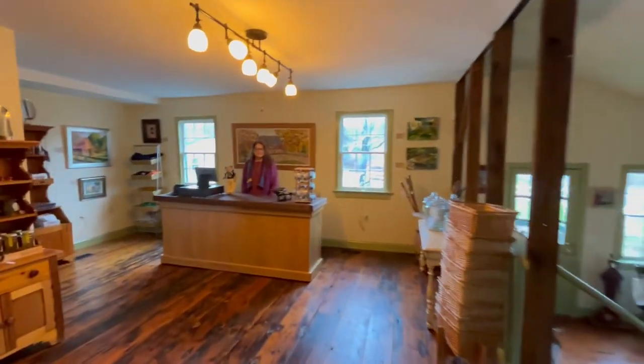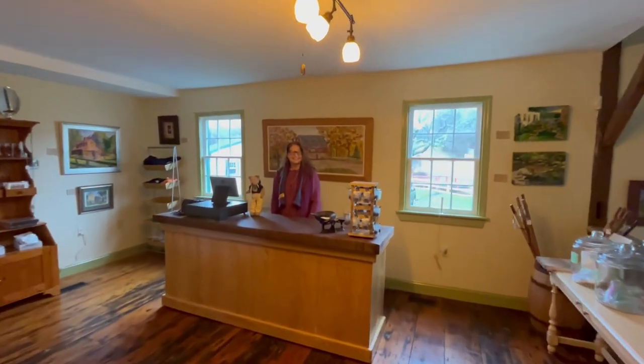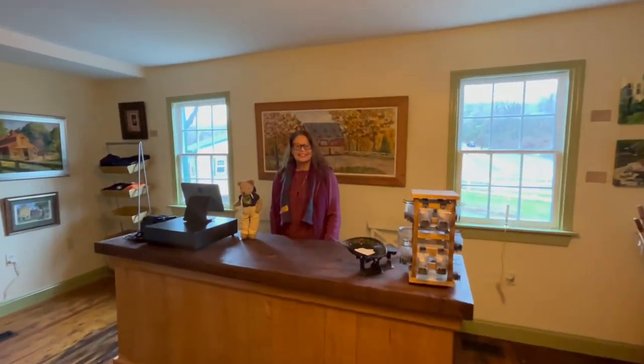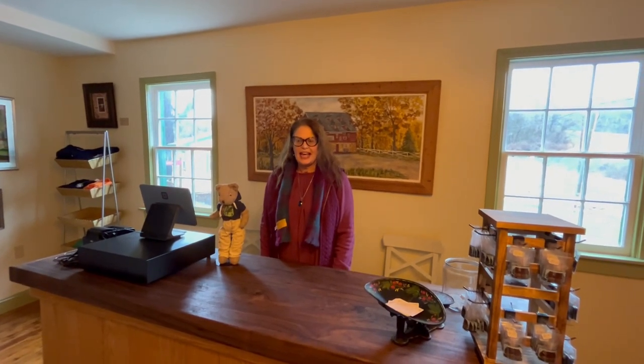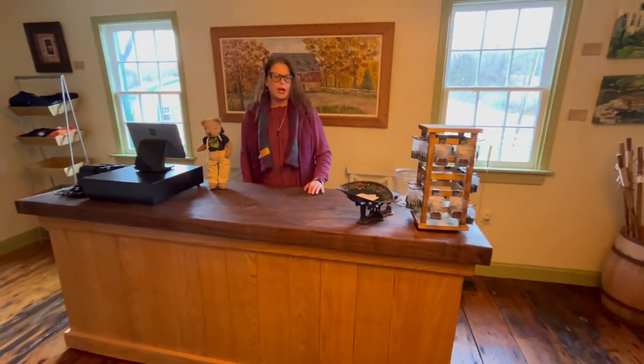Good morning, Miss Betsy. Oh my goodness, I see you have Goober the Traveling Bear working at the counter with you. Yes, he came to visit us today. Thank you for coming out today and seeing us. We've got our newly restored, renovated, refurbished General Store gift shop for the Friends of Jerusalem Mills.